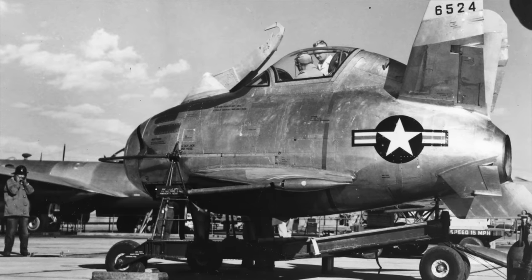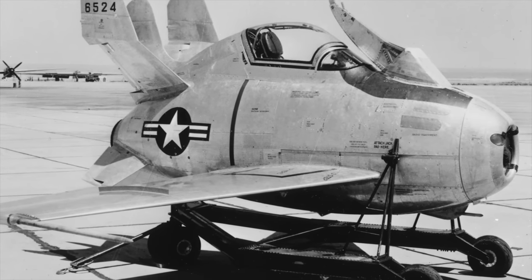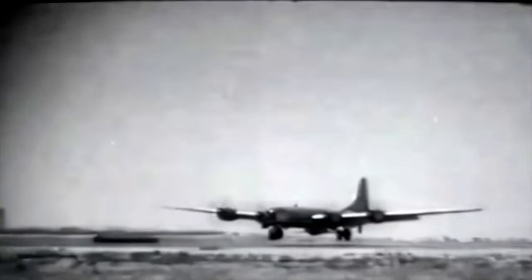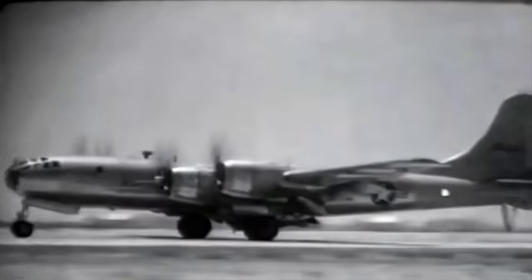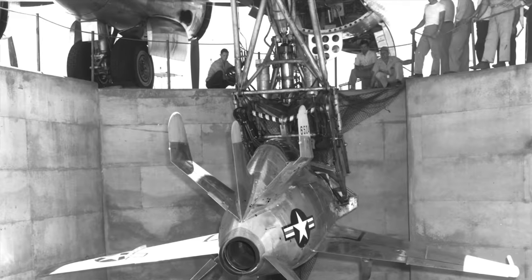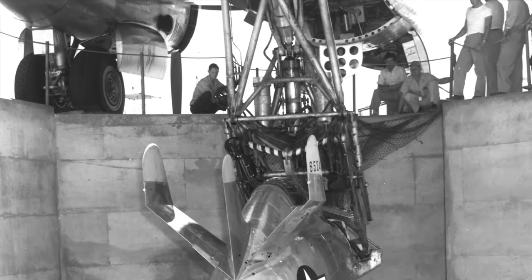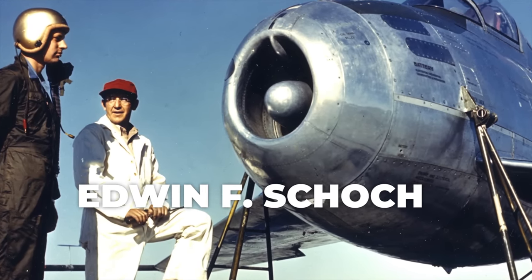By 1948, Muroc Air Force Base had become the primary flight test and research base of the Air Force and the National Advisory Committee for Aeronautics. As a production-series B-36 was unavailable, all XF-85 flight tests were carried out using a converted EB-29B Superfortress mothership. This mothership had a modified cutaway bomb bay complete with a trapeze, front airflow deflector, and an array of camera equipment and instrumentation. The pilot of the XF-85 Goblin for all seven flights was Edwin F. Schoch.